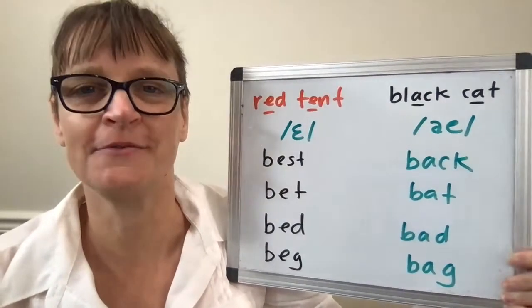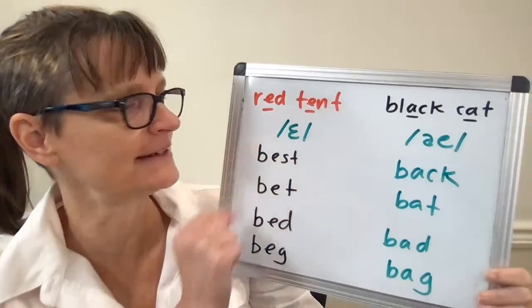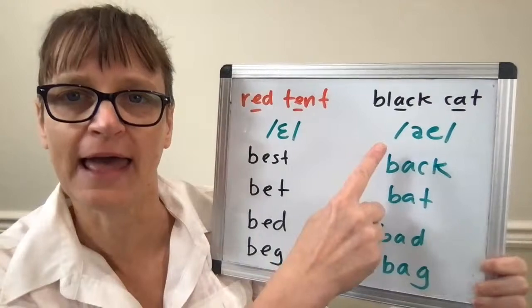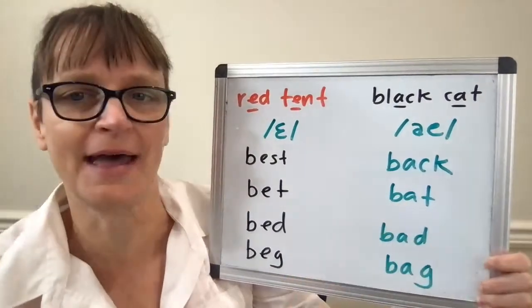The theme here is looking at vowel EH, as in 'red' or 'tent', which is in words like BEST, BED, and BET. And vowel AH, the 'black cat' vowel, which we see in words like BAT and BAD.